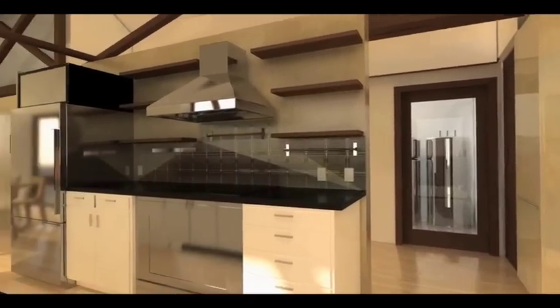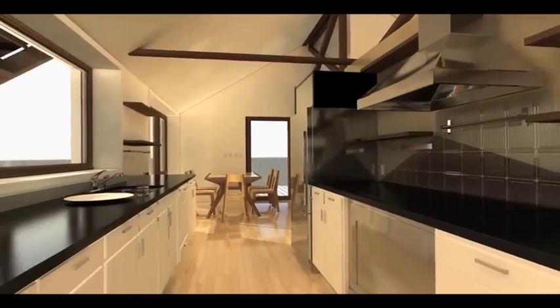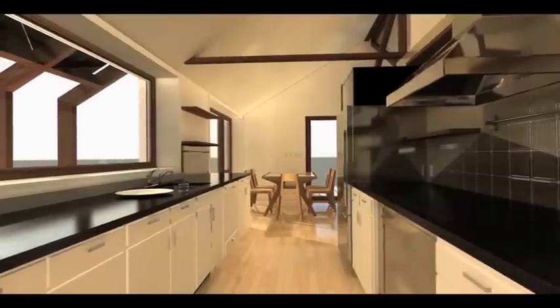Inside, the kitchen anchors the core of the house, dividing the public and private spaces and creating a ring of circulation between them.